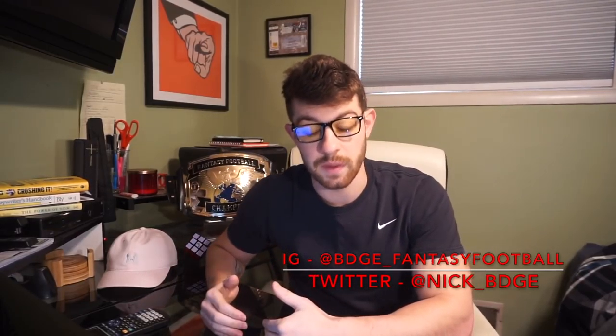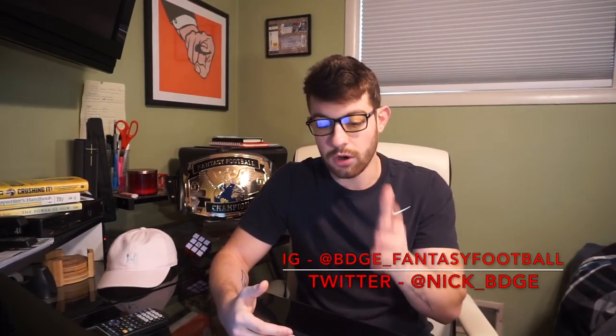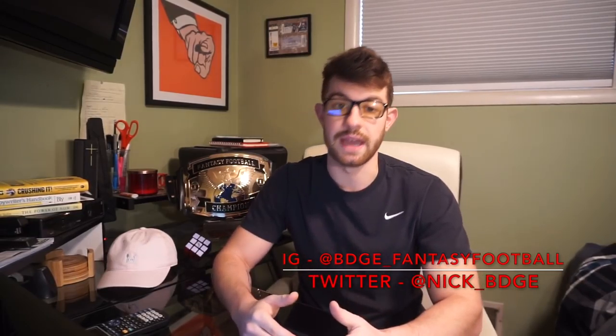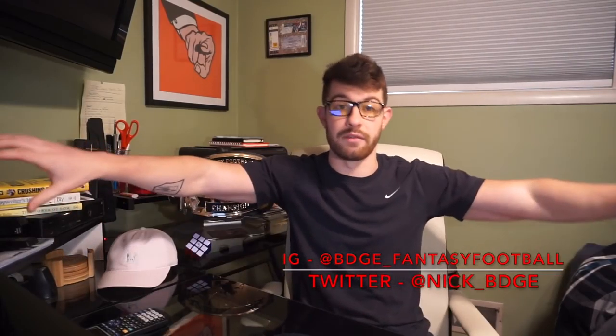Bell is my number one guy. He only played 15 games but led all NFL running backs in carries with 321 and receptions with 85. Had he played 16 games, he would have hit 2,000 total yards. Big Ben is coming back — he said he's not retiring. Bell has one of the top offensive lines behind him per Football Outsiders — seventh in run blocking, number one in pass blocking. He'll have Antonio Brown, Juju Smith-Schuster, and Martavis Bryant spreading the field.